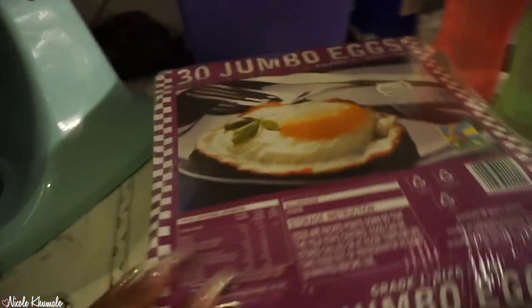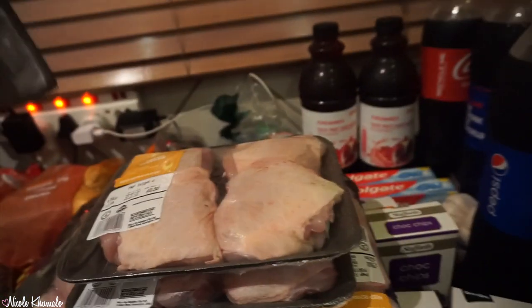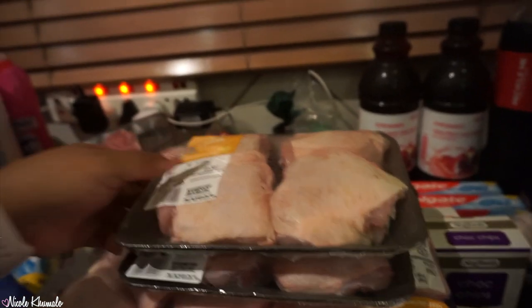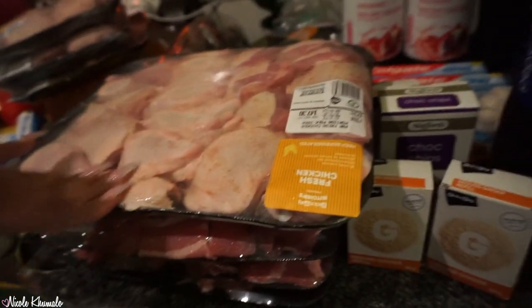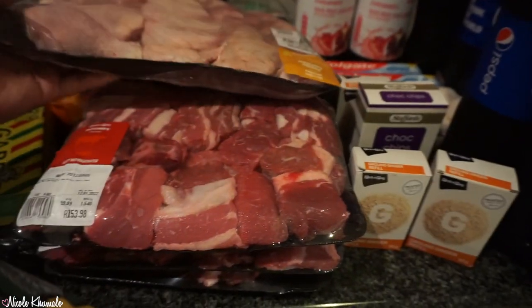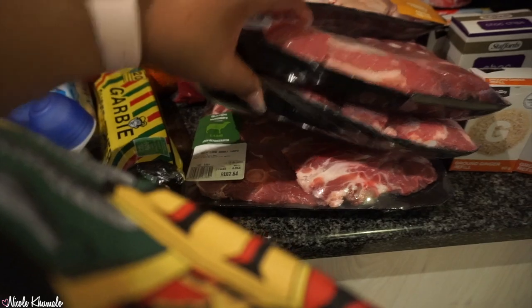Last item from Macro is some jumbo eggs. Now moving into Pick and Pay — in the front we have some lamb chops, two packets of four chicken thighs, a mixed portions pack with 20 pieces, two beef potjie packs, and one dry chops.